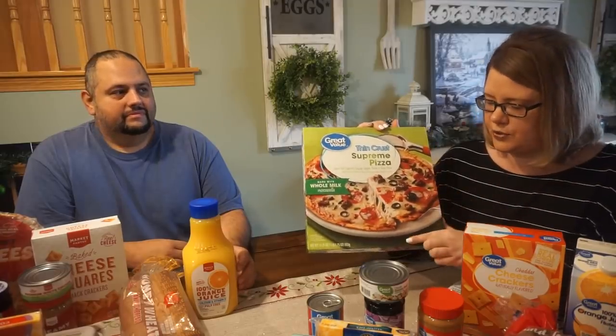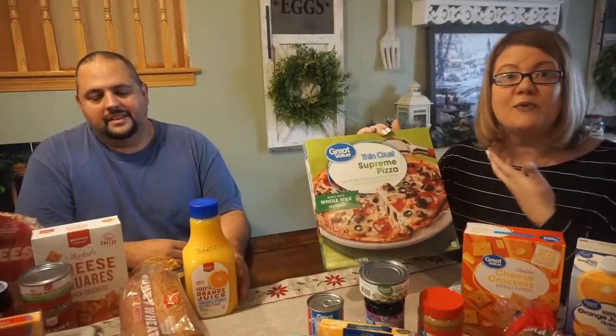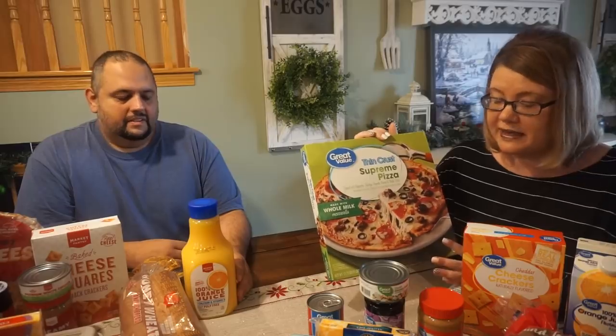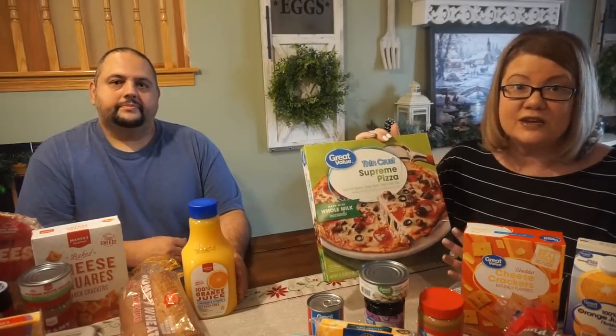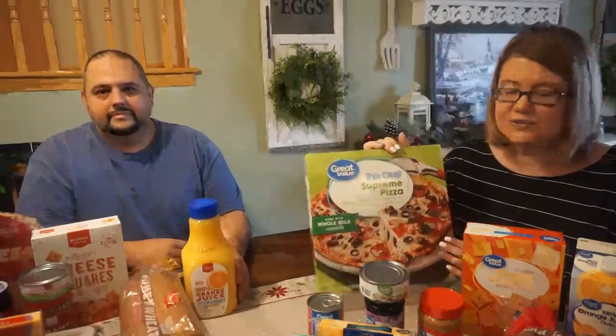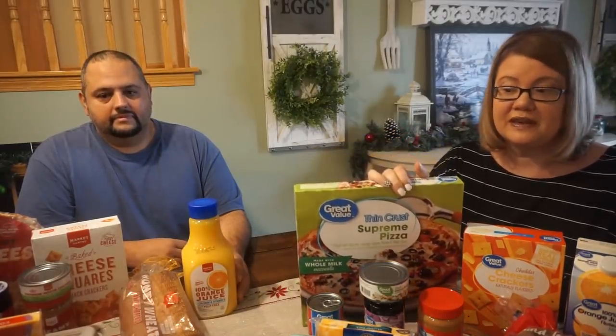DiGiorno pizzas are much thicker, so they fill you up and are more of a meal. You have to weigh out what is going to work better for your money. It's not about just taking your grocery money and going to the store — you have to put some planning into it. That's the most important thing.